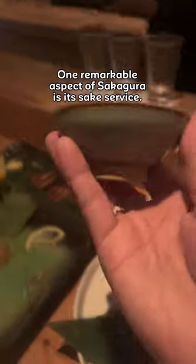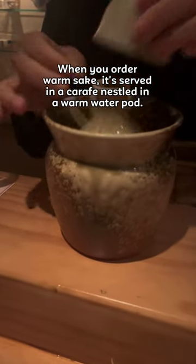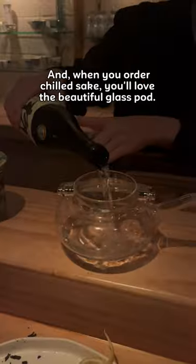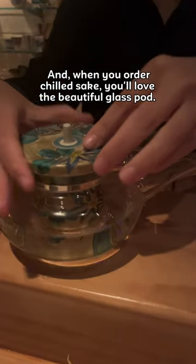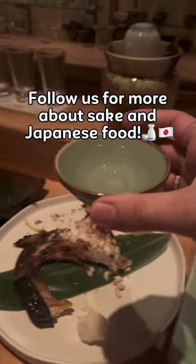One remarkable aspect of Sakagura is its sake service. When you order warm sake, it's served in a carafe nested in a warm water pot. And when you order chilled sake, you'll love the beautiful glass pot. Follow us for more about sake and Japanese food.